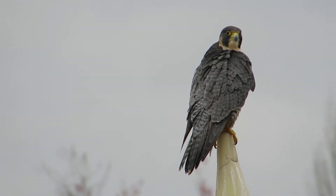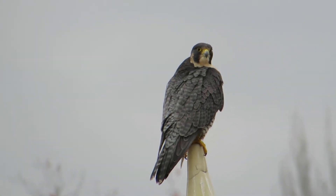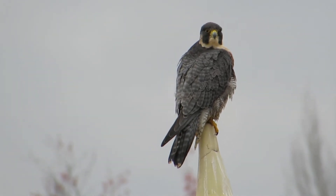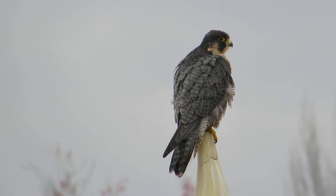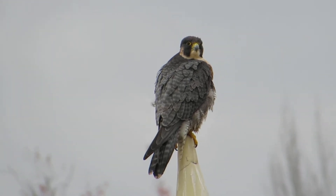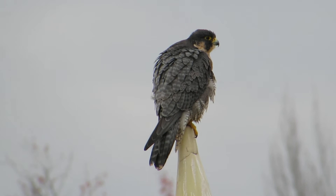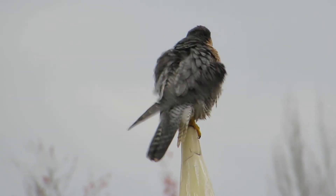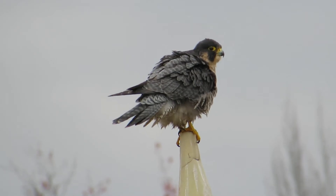Here's our girl, getting under the wing. She's looking around here and seeing other birds are in the area. This is her territory — this is where she has her bath and hunts. She's rousting up a little bit here.